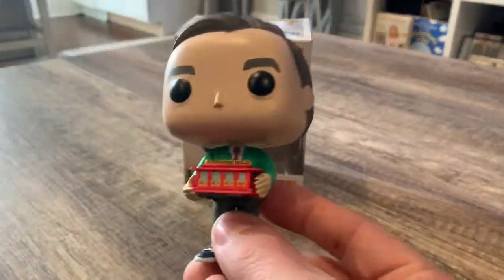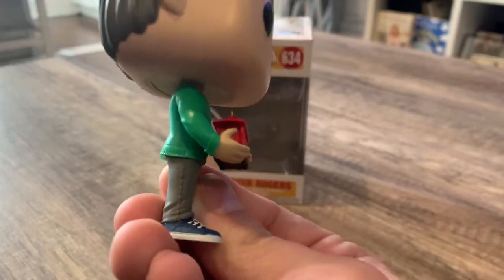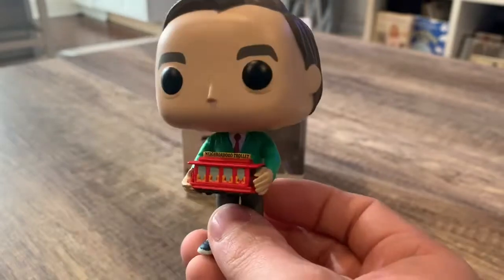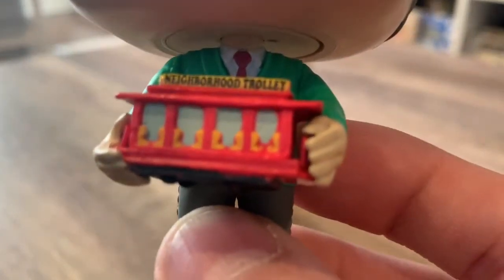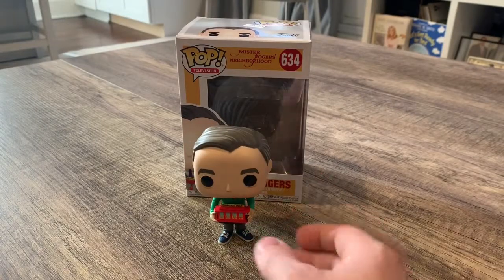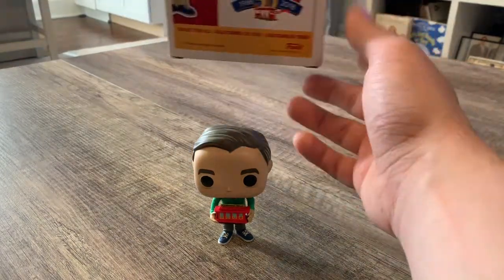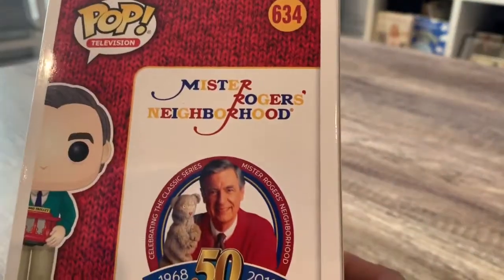This is him in his green sweater — his famous green sweater — khaki, blue shoes, with the trolley. And they even put 'Neighborhood Trolley,' so they didn't leave out any detail in this whole Funko Pop.